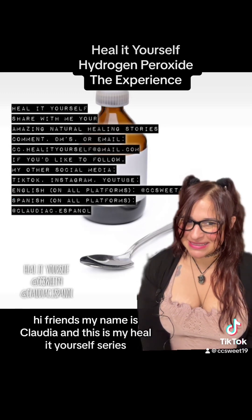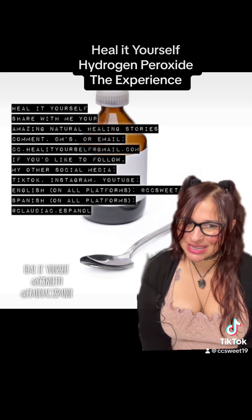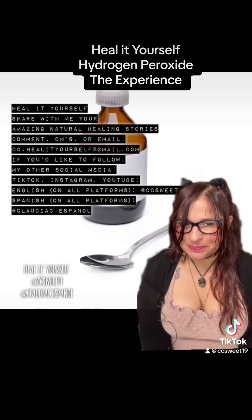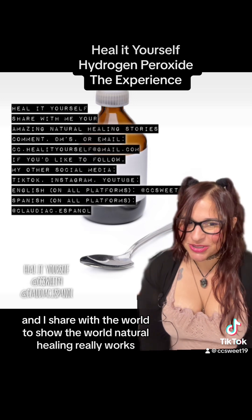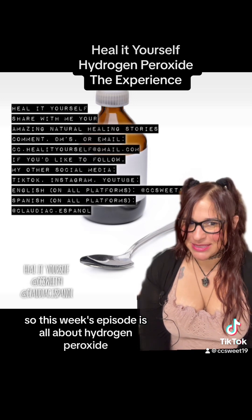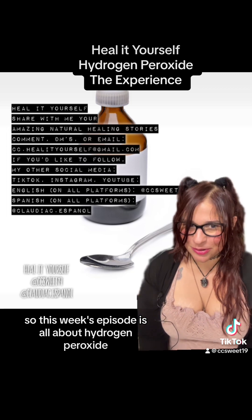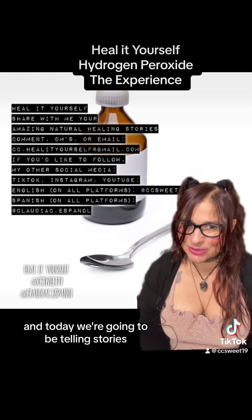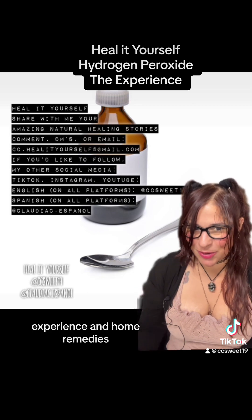Hi friends, my name is Claudia and this is my Heal It Yourself series where you tell me your success stories of how you healed yourself naturally and I share it with the world to show the world natural healing really works. This week's episode is all about hydrogen peroxide and today we're going to be telling stories, experiences, and home remedies.